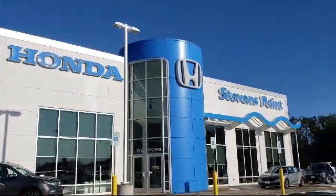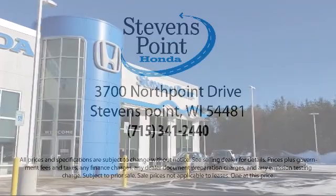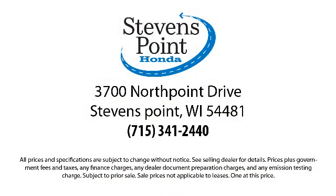Our knowledgeable, no-pressure staff is Honda certified to help you drive away in a vehicle that is just right for you. So come visit us here at Stevens Point Honda, where you always win. We're located at 3700 North Point Drive in Stevens Point.